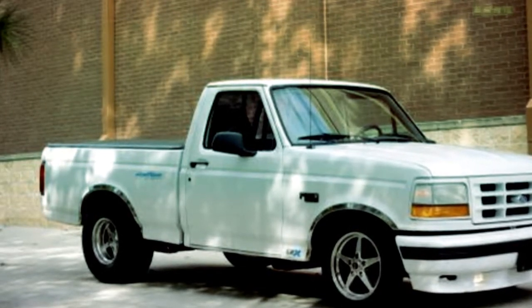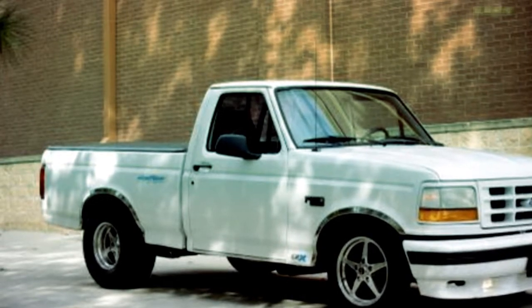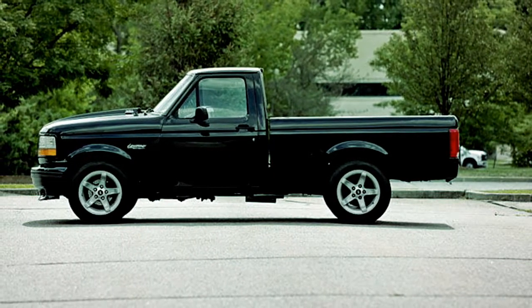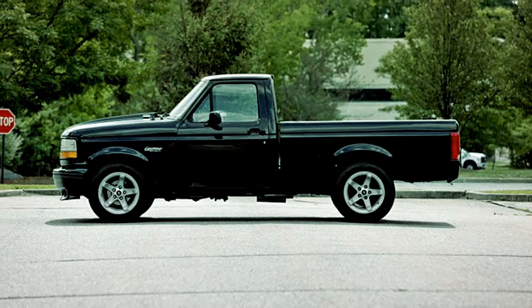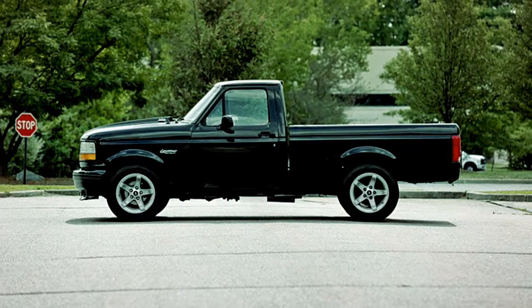Outside looking in, this is just a regular F-150 short bed — there's nothing special about it. They painted the bumpers, they painted the grille, there are different wheels on it, but there was that little sticker on the bedside that said Lightning. And oh, that's cute — until it ripped your face off.